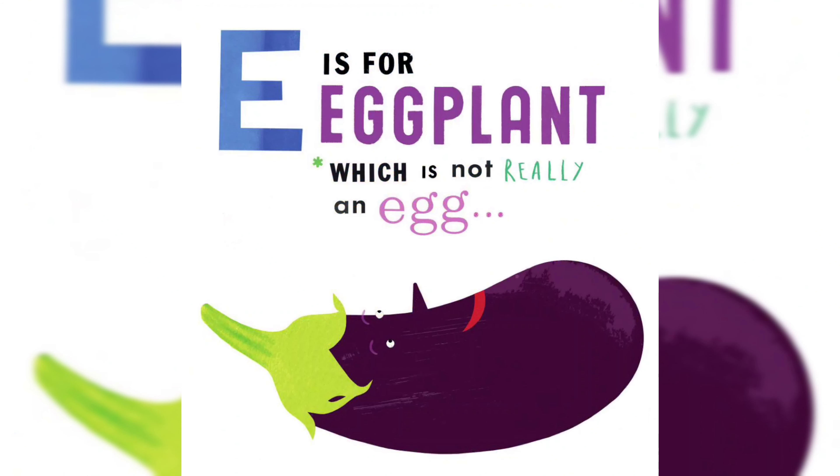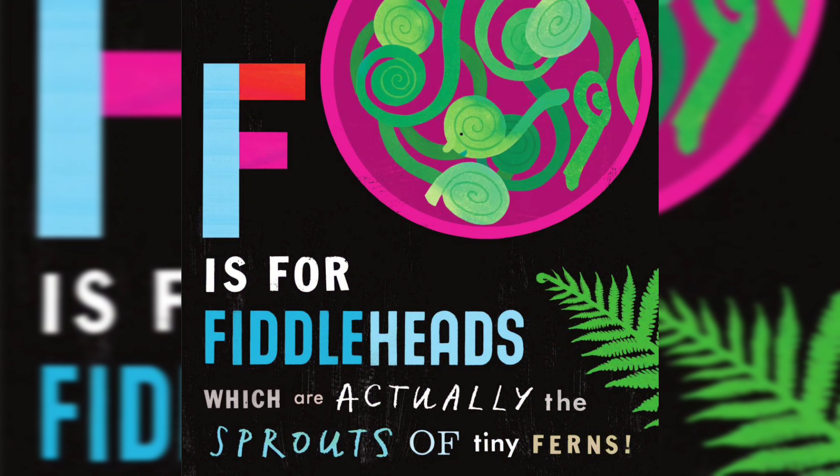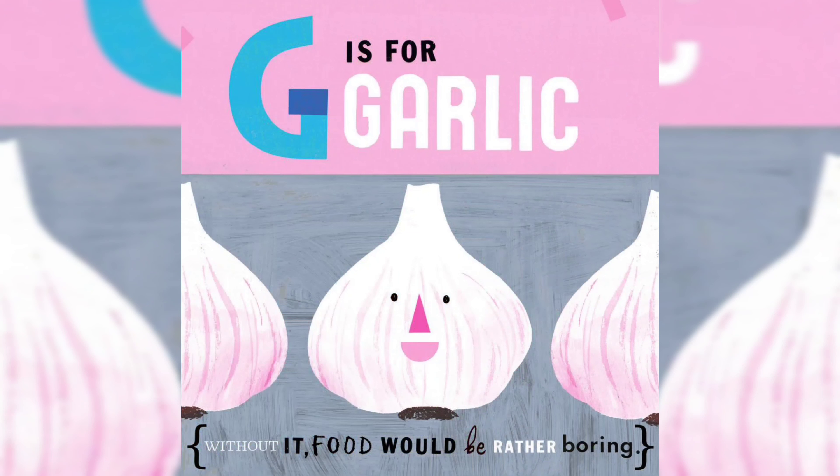E is for Eggplant, which is not really an egg. F is for Fiddleheads, which are actually the sprouts of tiny ferns. G is for Garlic — without it, food would be rather boring.